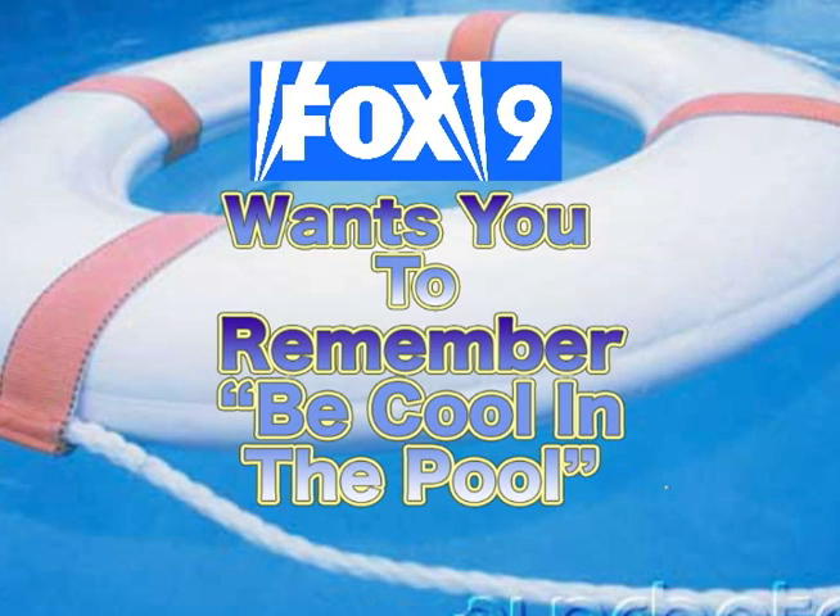Fox 9 wants you to be safe this summer. Remember, be cool in the pool.